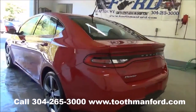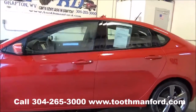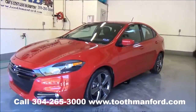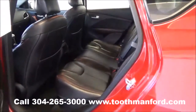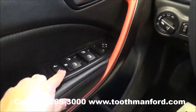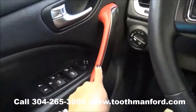This vehicle is saving thousands off of new, with the remainder of the factory warranty and only 7,200 miles. Here is your second row of the Dart — beautiful, in excellent condition. This interior is immaculate. It has the power locks, windows, and your mirror options right here. It has this red accent throughout.